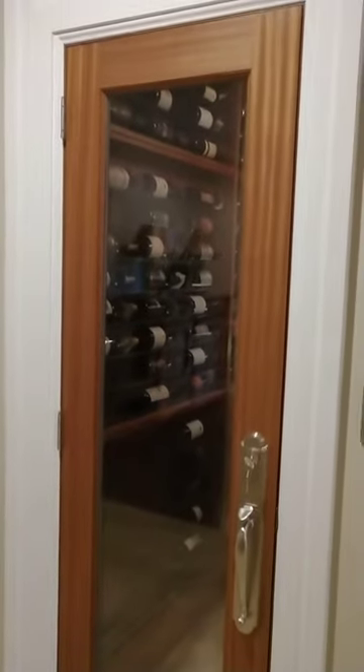The door is all mahogany with thermopane glass and Mtech hardware, nickel plated. We've got dimmer switches on the outside for our lighting.